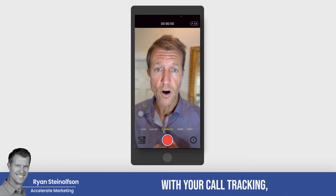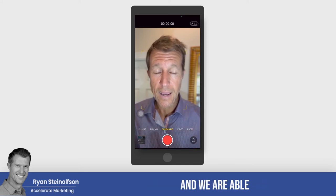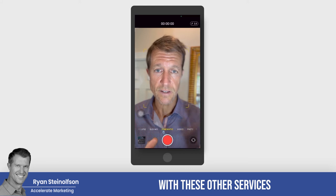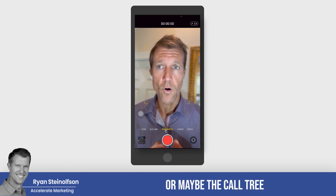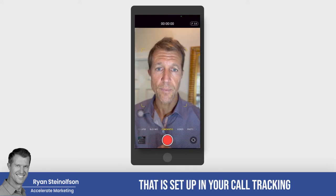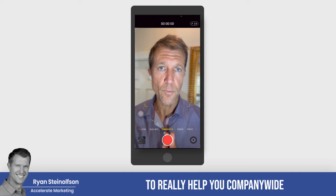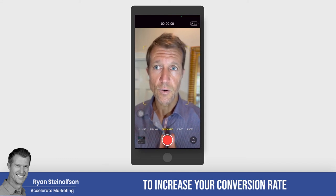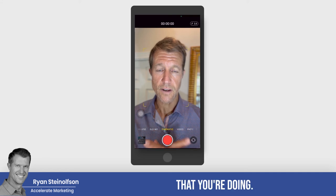It may not just be your call tracking setup — it might be that by listening to calls through call tracking, we're able to identify issues with other services like call services or the call tree, and other things that will help us improve your conversion rate significantly across all the ad units you're running.